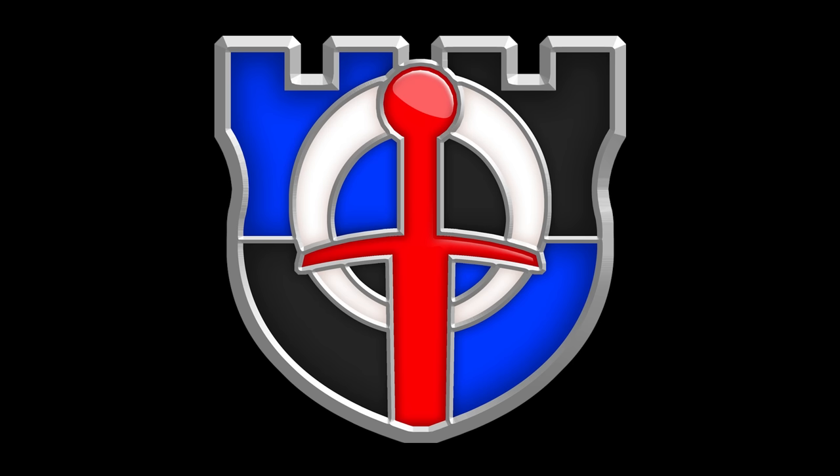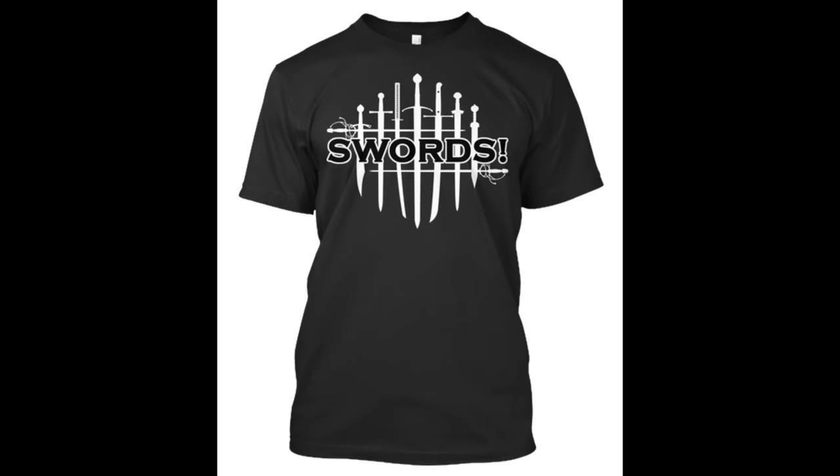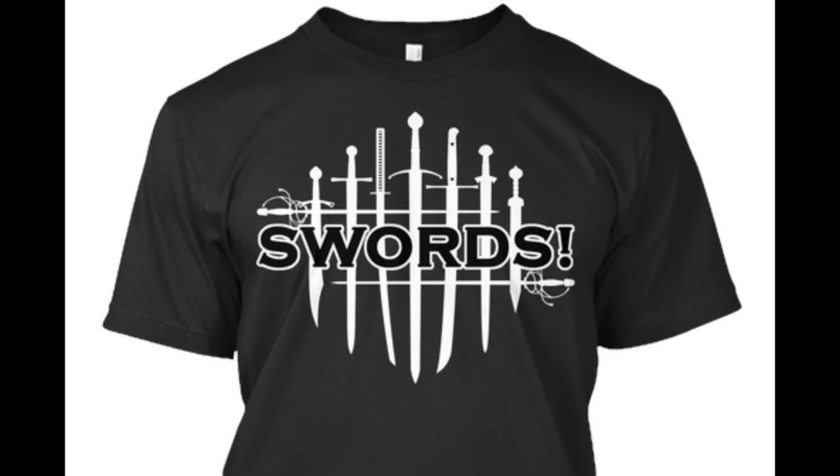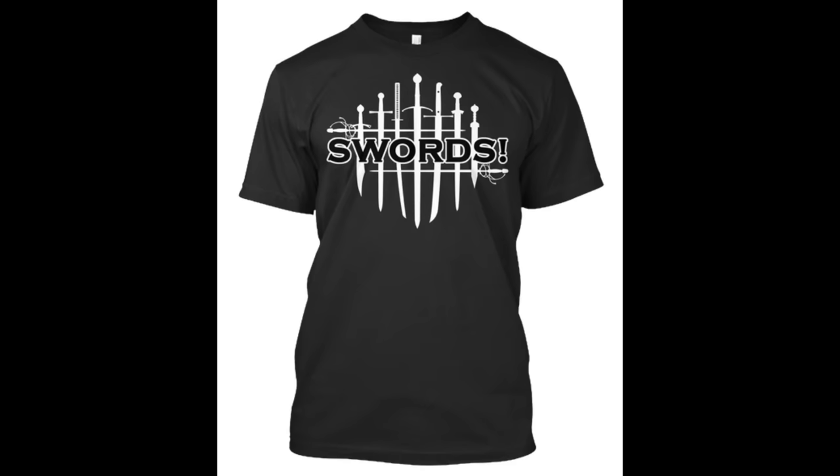This episode of Shadiversity is brought to you by the Swords Shirt, which proclaims the truth that every sword enthusiast knows down to their core — that swords are awesome. Why? Because swords! That's why. Available through Teespring, link in the description.